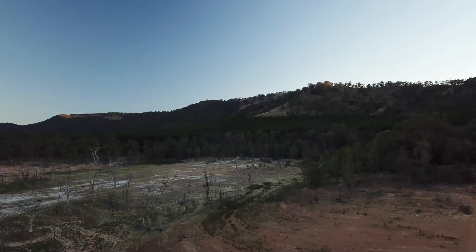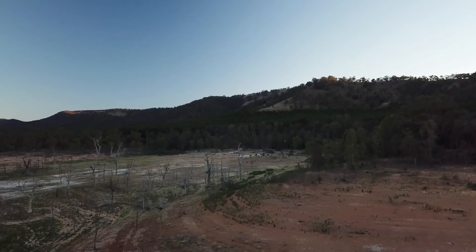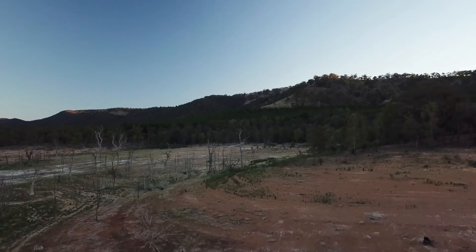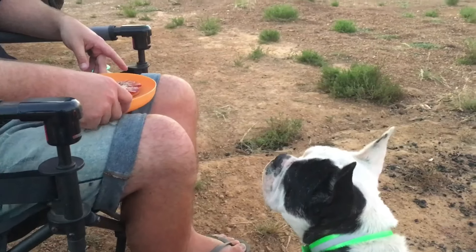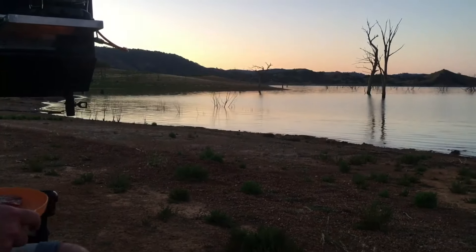This sort of reminds me of Lake Hume near Albury. However, that lake is very unfriendly to campers, especially tents, and you also couldn't go down near the water. Whereas here it's very well presented — there are lots of different camps, they've all got different names, and you're welcome to go down to the shore.